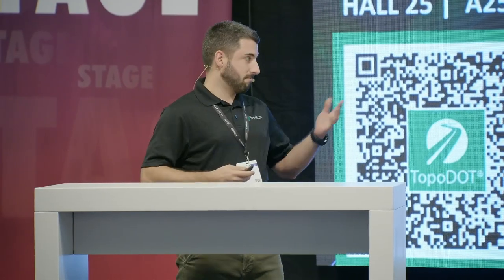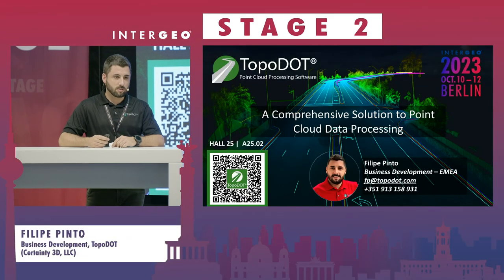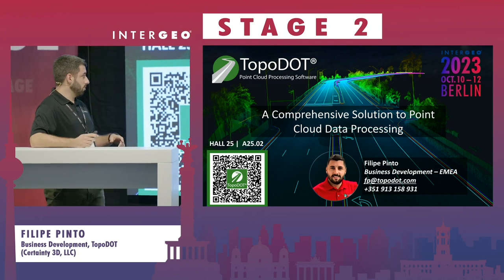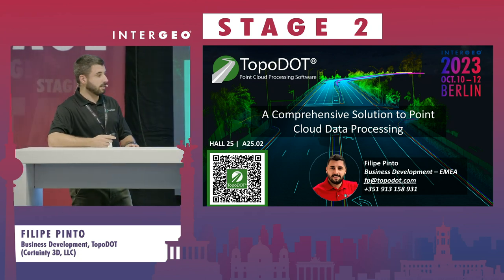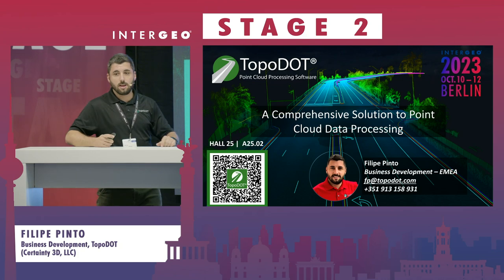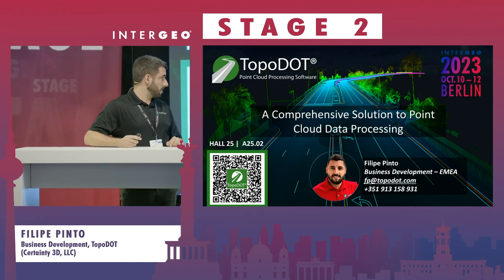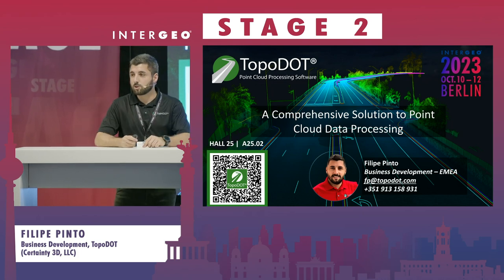Hello everyone. As my colleague said, I'm Felipe Pinto, in charge of business development at Topodot for the ME region. I invite you to get to know a little bit more about us by visiting our booth in Hall 25, all around to the right side, at booth number two.